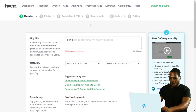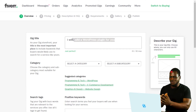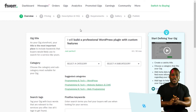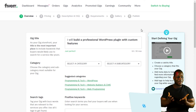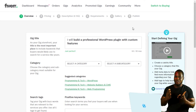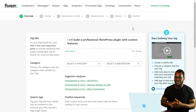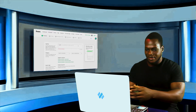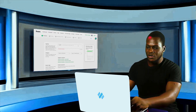Let's say you're a WordPress developer. Your gig title can be 'I will build a WordPress plugin for you.' This is a good title, but compare it with 'I will professionally build a WordPress plugin with custom features.' Here you're not just informing potential buyers that you can build a WordPress plugin, but also that you can develop any custom features of their interest, professionally.